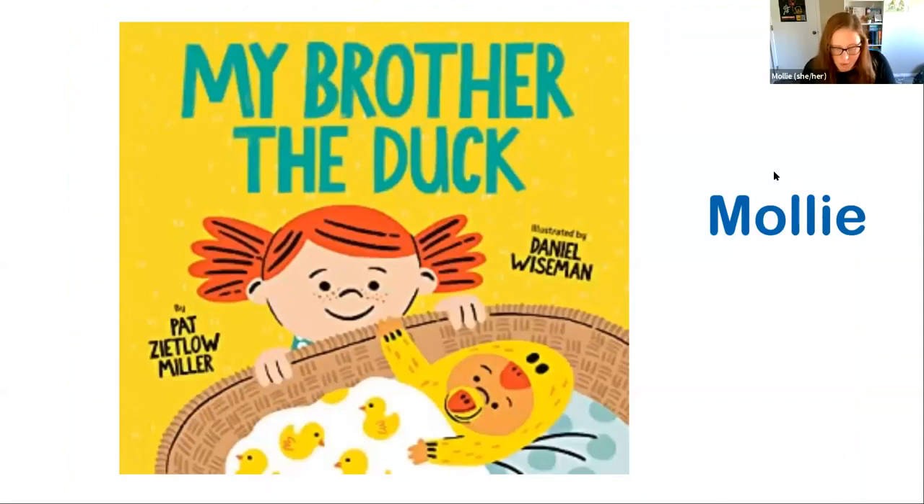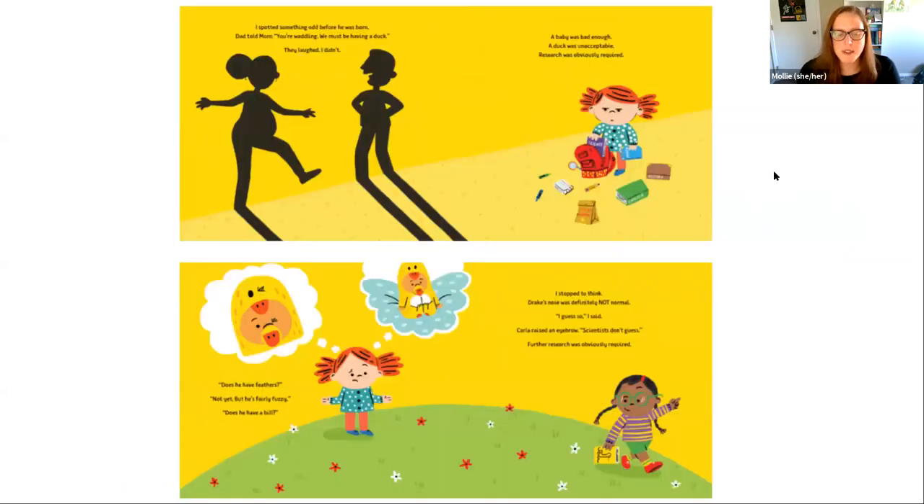Next up we have My Brother the Duck by Pat Zutlow Miller and Daniel Wiseman. Stella is convinced her brother is a duck. Her hypothesis is airtight, but she needs some hard-hitting evidence. She recruits her best friend Carla, and together they go through the steps of the scientific method. But what will she do if her brother really is a duck? Only time will tell if her theories prove to be correct. And you know the saying — if it looks like a duck, sounds like a duck, it's probably a duck. This book is great for ages four to seven and is perfect for any budding scientist or anyone who has a new sibling at home.